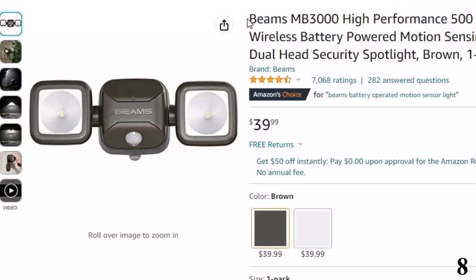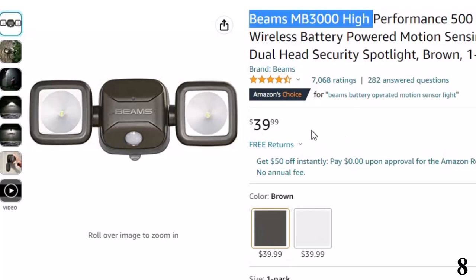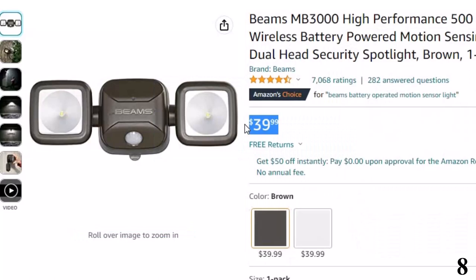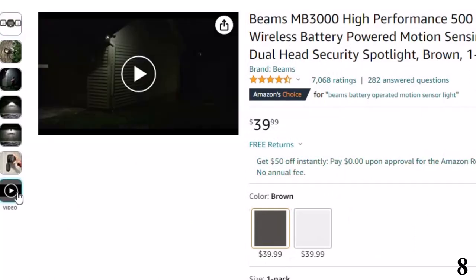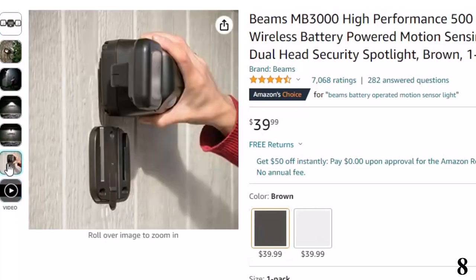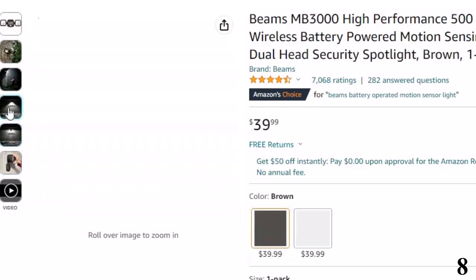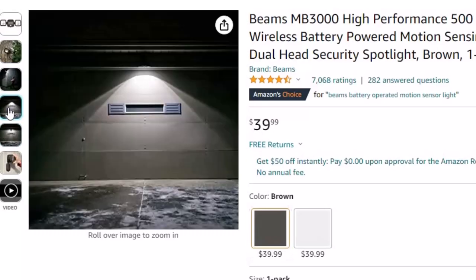Number 8: Beams MB3000 High. Now you can get it at around $40. The Beams MB300 Spotlight is a battery-operated option that is perfect for a smaller space, like a side yard, front or back porch, or even a balcony. It has an auto shut-off timer of 20 seconds, and the two lights can tilt up to 180 degrees up and down and 135 degrees side to side, making for a customizable coverage area.